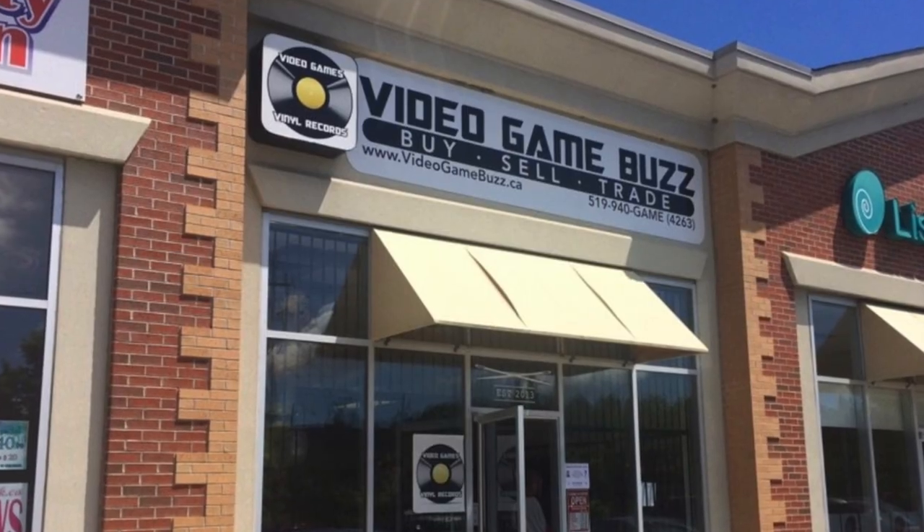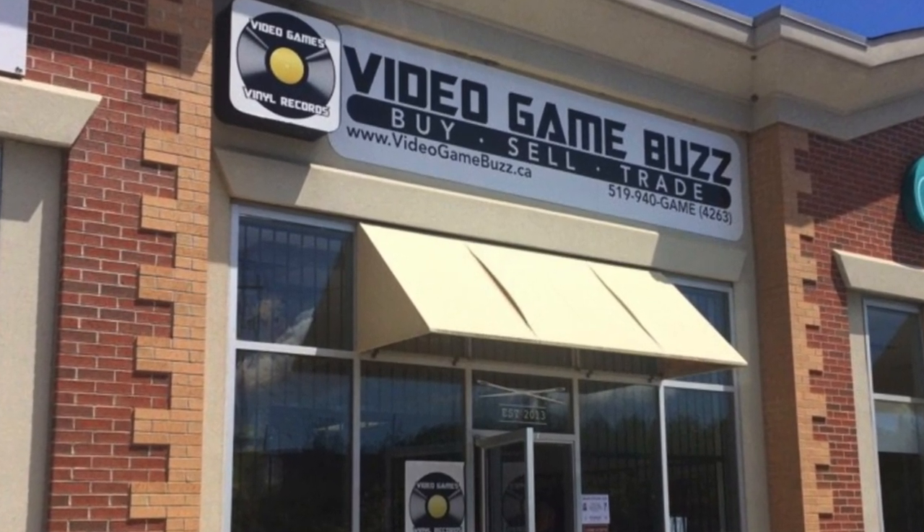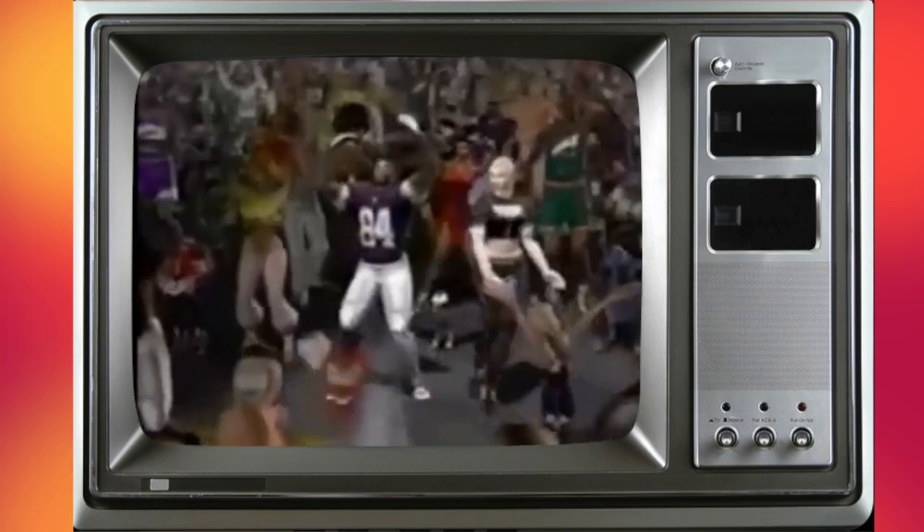I came across a local store in Orangeville — a friend convinced me to go in while he was looking for vinyls. I walked in and was amazed: there were three or four stacks about 20 to 30 high of Dreamcast stuff. I was just pulling out games I needed one after another. Because Sega wasn't a popular system in that store, a lot of people were typically looking for Nintendo, Sony, and Xbox stuff, so Sega items weren't something he normally sold.